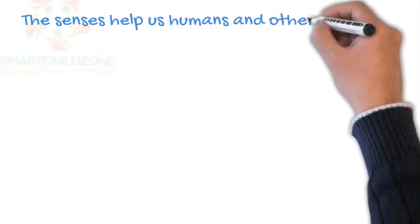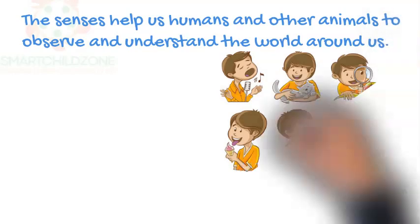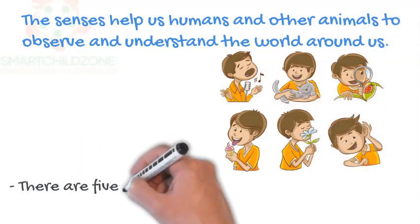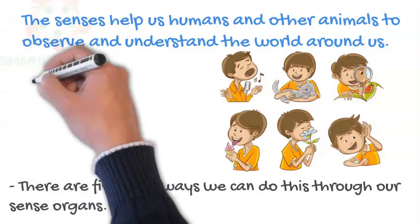The senses help us humans and other animals to observe and understand the world around us. There are five main ways we can do this through our sense organs.